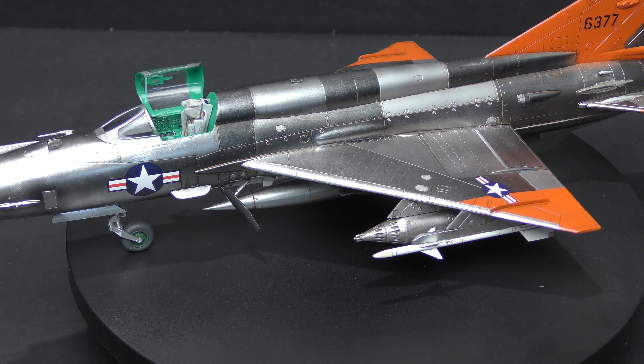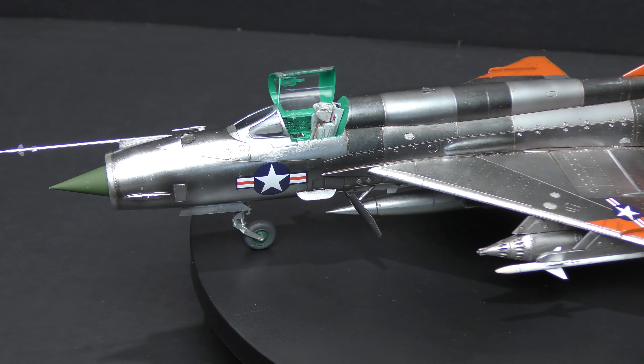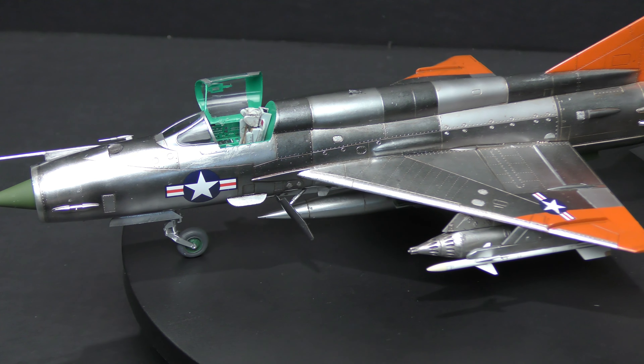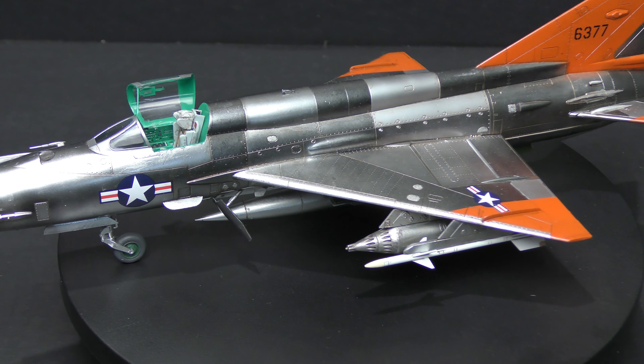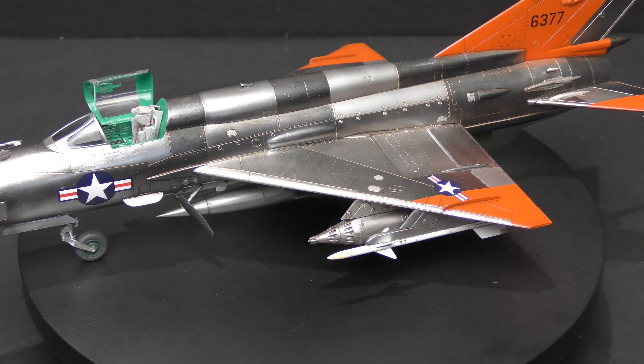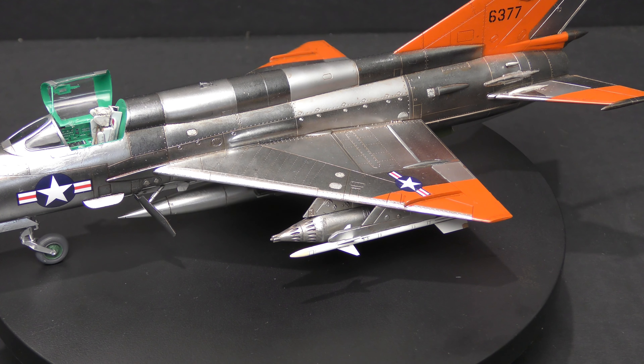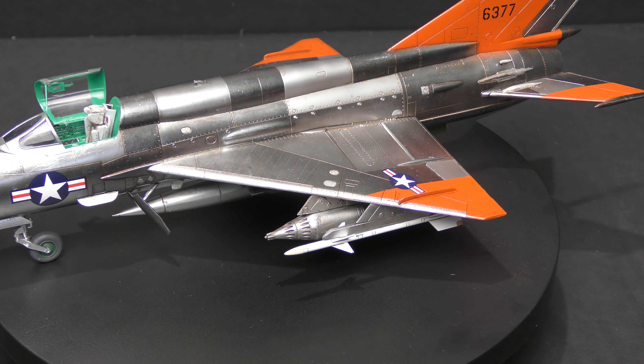Did the United States ever have a MiG-21 MF? I don't know — I don't think so, not during Constant Peg anyway. I'm not saying they never had one. I just really like the look of this aircraft overall, and I decided to go ahead and do the project. It was done long-term over the course of probably a month, working little bits at a time in between other things.